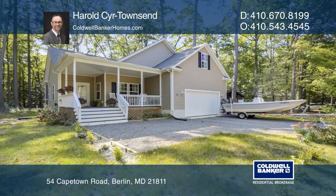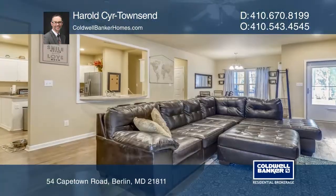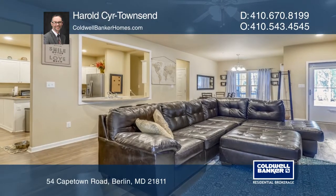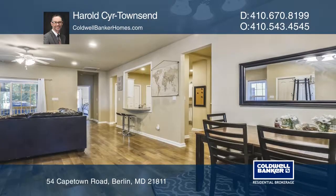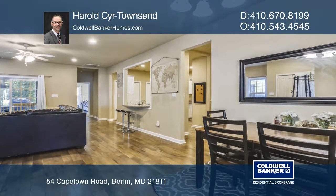This beautiful Ocean Pines home features an open and bright floor plan with nine-foot ceilings and laminate wood flooring. Relax in the screened-in porch, overlooking the beautiful mature foliage.